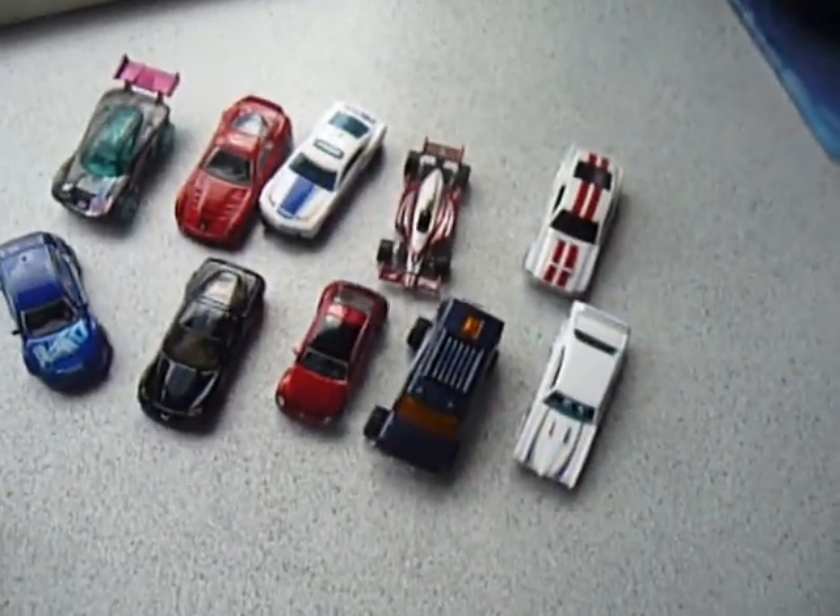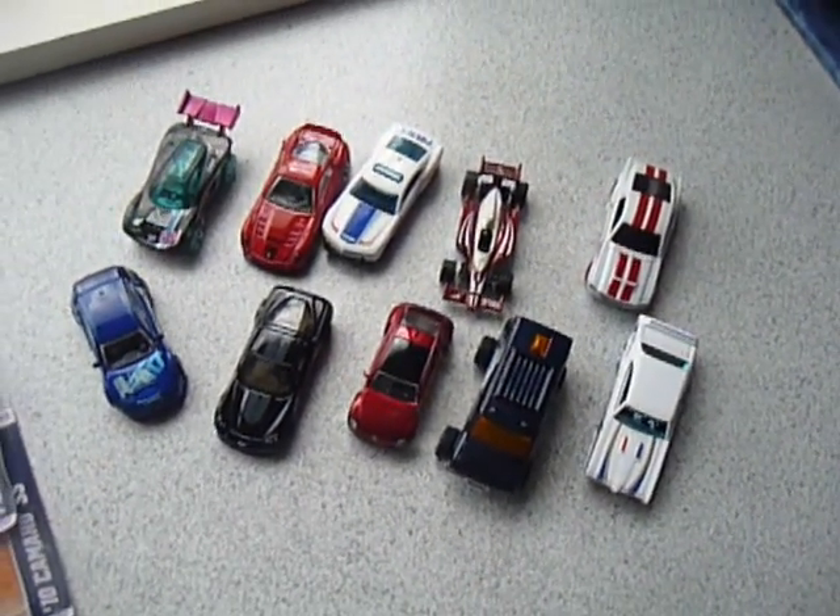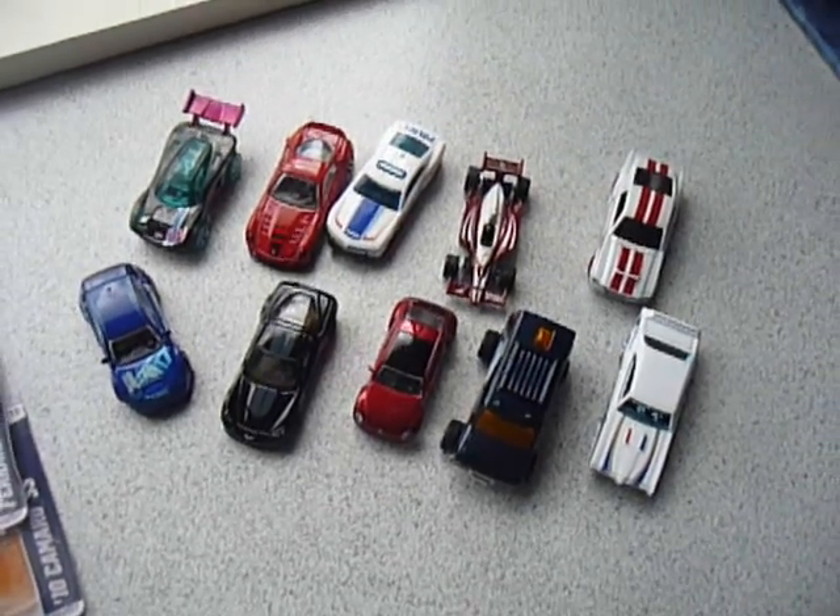There we go guys, there are the 10 cars I opened today. Thanks for watching. Bye for now!